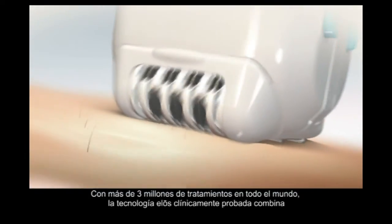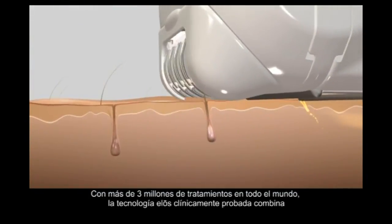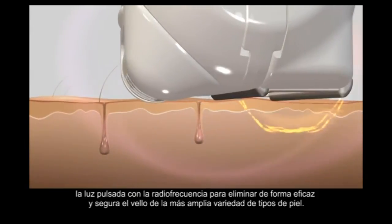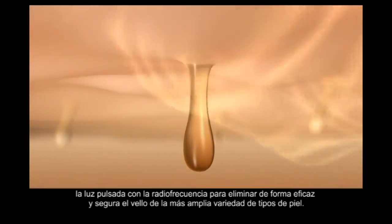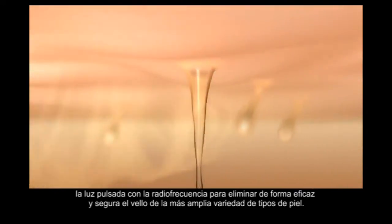With over 3 million treatments worldwide, clinically proven ELOS technology combines pulsed light with radio frequency to effectively and safely remove hair from the widest range of skin types.